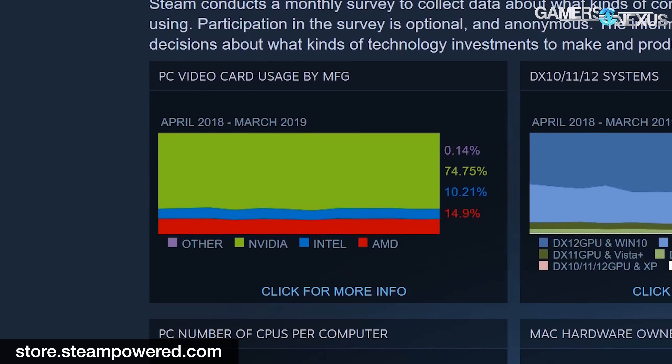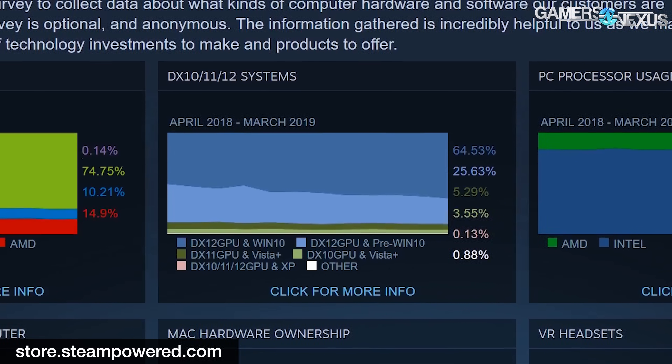Video card usage and market share is always awkwardly measured in Valve's survey, as it includes Intel IGPs as part of the GPU measurement. Counting Intel, Steam shows NVIDIA at 75%, AMD at about 15%, and Intel at about 10% — just meaning that there's an Intel IGP in that share of systems. DirectX 12 is gaining popularity in a more noteworthy way, progressing from 50% to about 65% market share over the past year.